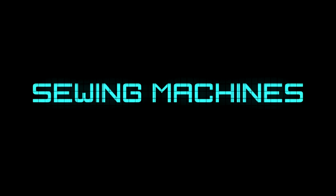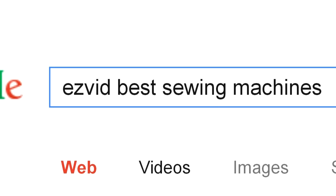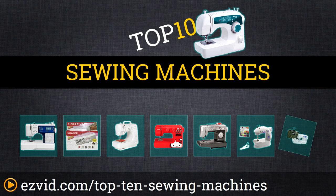The Top 10 Sewing Machines. Search EasyVid before you buy. We've done the research and ranked the Top 10 Sewing Machines by price, performance, and features. Let's get started with the list.